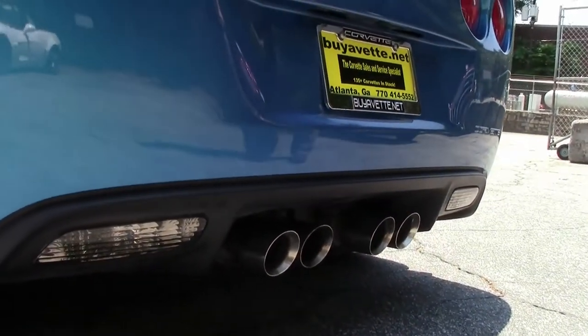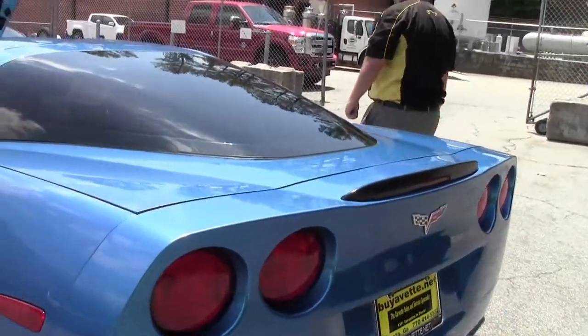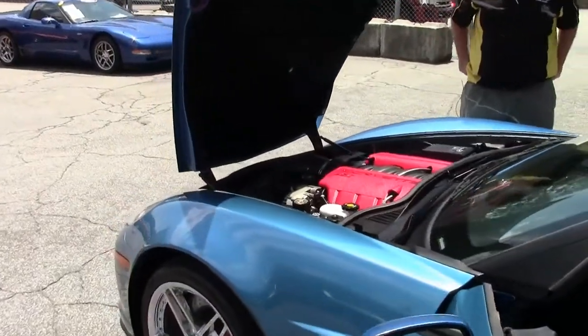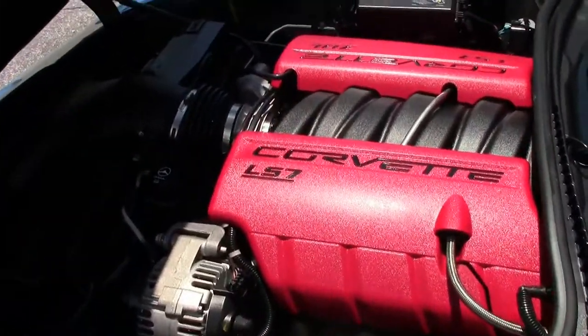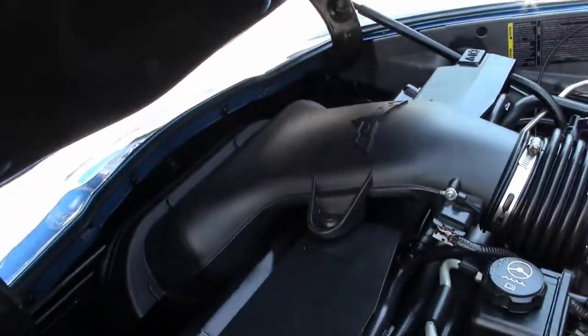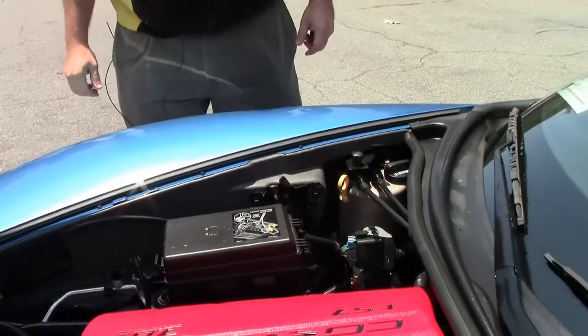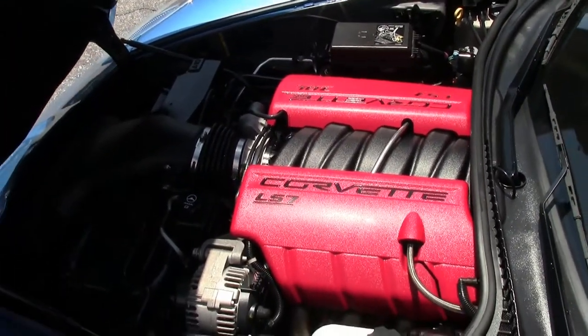This car has been equipped with an aftermarket camshaft, air intake, and as you probably saw in the interior, an aftermarket stereo. That brings us to about 535 plus horsepower for the car.